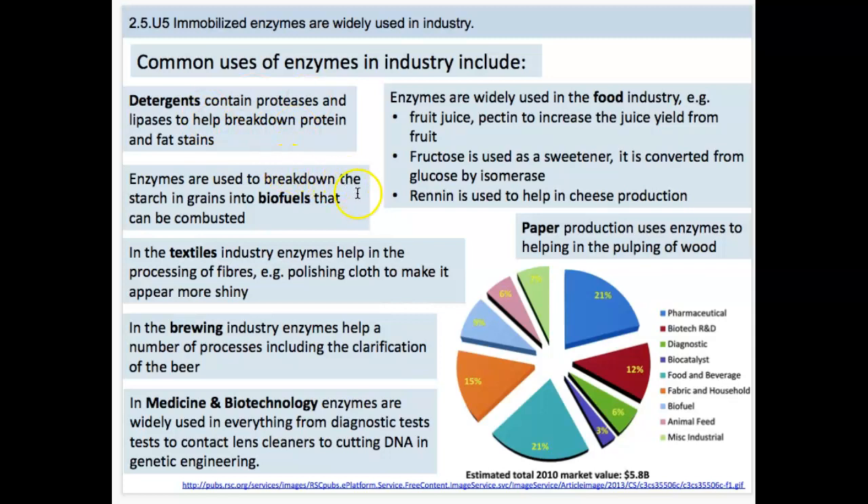Enzymes are also used to break down starch grains and biofuels that make ethanol so that it can be combusted. This is a chemical reaction used in biofuels. Enzymes are used in textiles all the time, and they can make cloth appear shiny. Look around and see if there's anyone with clothing that is a little bit shiny in color — that was done by an enzyme.